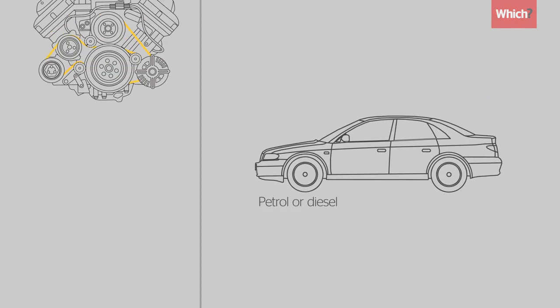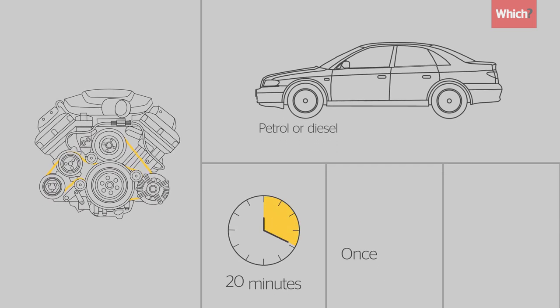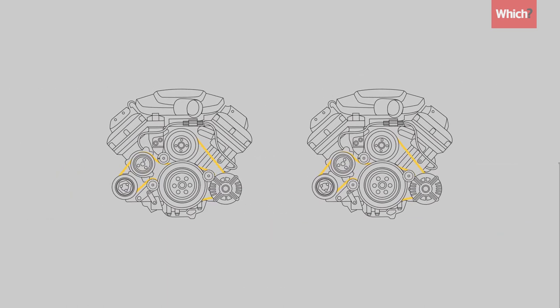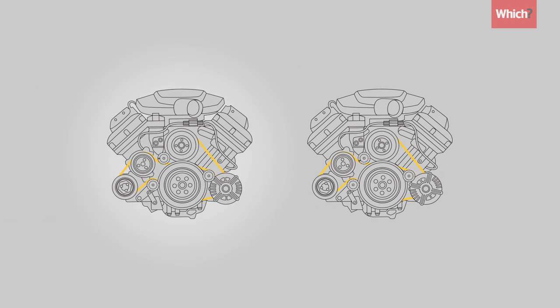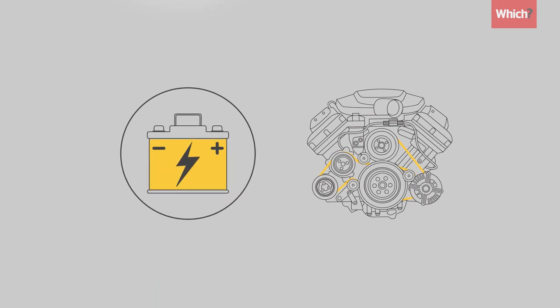If you have a petrol or diesel car, start your engine and leave it running for 20 minutes once a week. This will help the battery to regain charge. Avoid starting your car and turning it off before it's had a chance to warm up — the engine uses battery power when it's started, which takes time to be replaced.